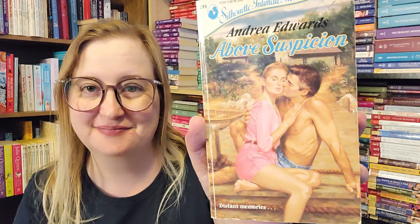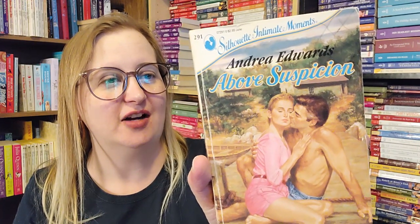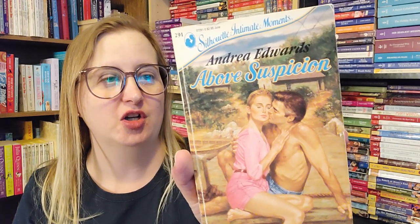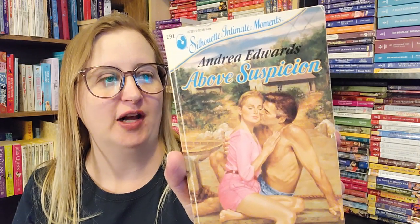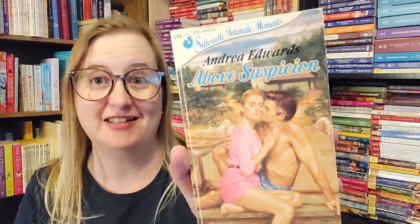An old Silhouette Intimate Moments — now the Harlequin Romantic Suspense line — Above Suspicion by Andrea Edwards. When attorney Jonathan Tyler meets Claire Haywood, he was shocked: not only was the bewitching woman the image of his late wife, she was also in deep trouble. John wanted to help Claire, but when he discovered she was spying on him, he wondered if her words of endearment were nothing but lies.